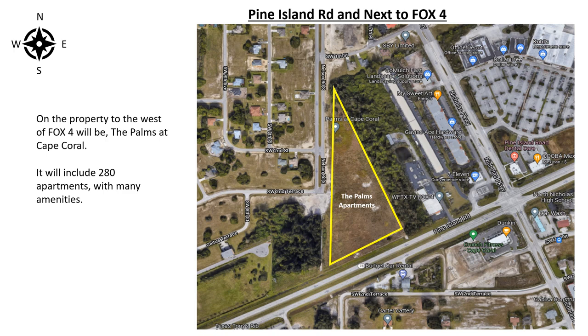On the property to the west of Fox 4 will be the Palms at Cape Coral. It will include 280 apartments with many amenities.